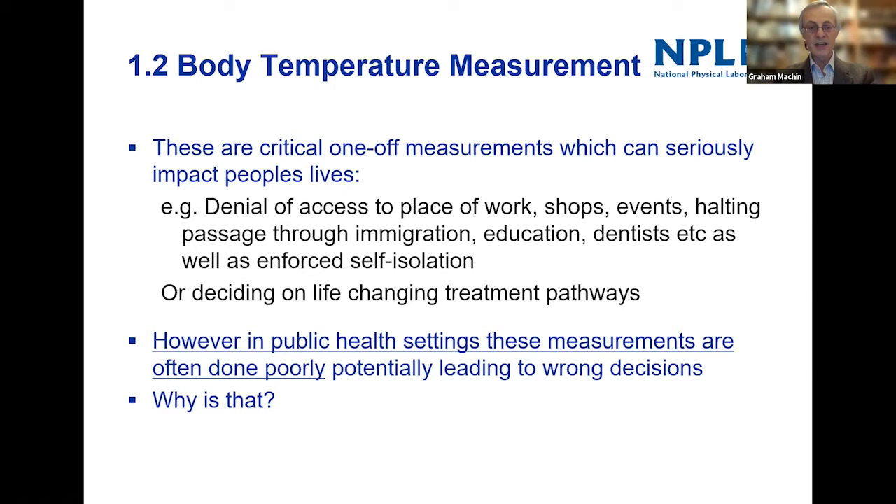You may have to isolate for a number of days or even weeks, maybe not allowed to go to university or school, or to a dentist — which can be a very painful experience. Through building a score, or even sometimes just through the one measurement, a decision can be made on a treatment pathway which can be life-changing. It seems that in public health settings these measurements are often done poorly.